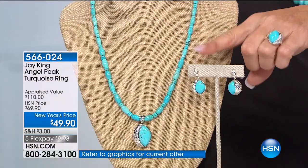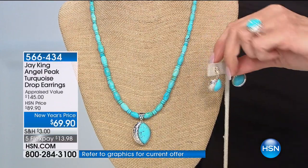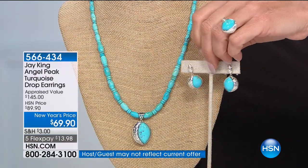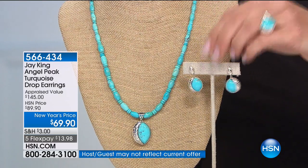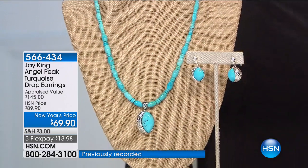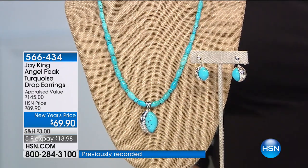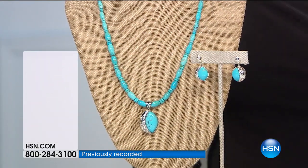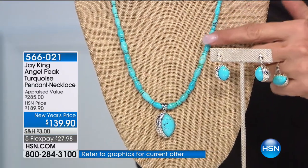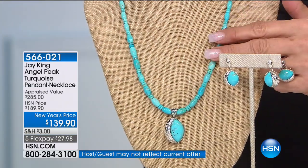You're getting some of the best turquoise rough material available in the world and getting it at incredible prices. Just a heads up — $49.90, $20 off what it should be on the air for. Or 50 of you can have the earrings ever — that's it. These are going to be sold out in a minute. All sterling silver, and such a vivid bright blue.